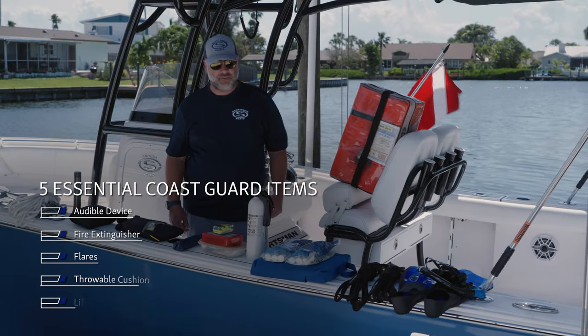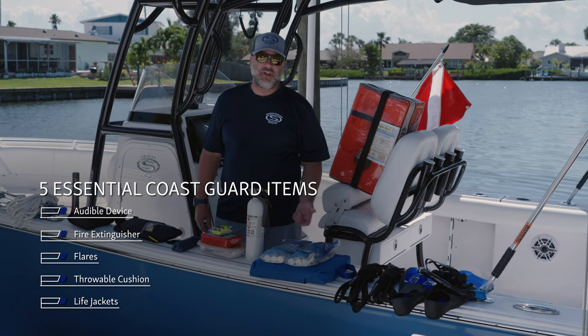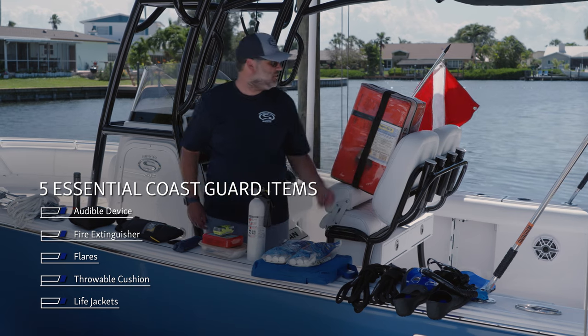The five essentials to keep yourself legal on the water are a horn or audible device, fire extinguisher, flares, throwable cushion, and life vest.